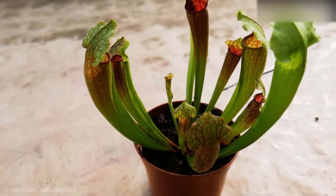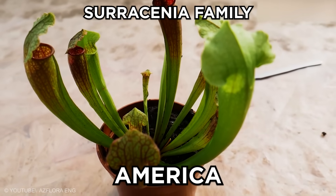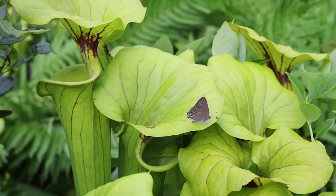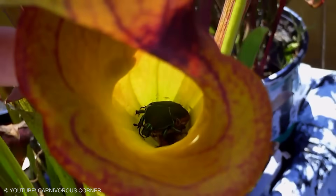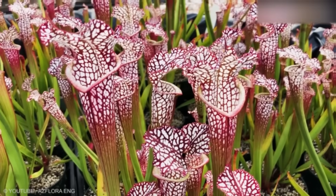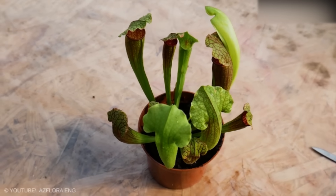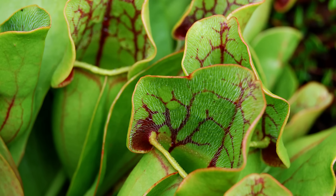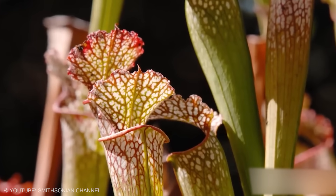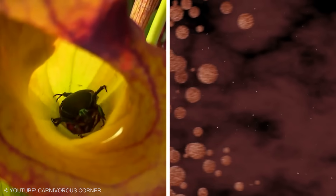Trumpet Pitcher. This pitcher belongs to the Sarracenia family, commonly found in America. It has bright flowers and leaves decorated with capillary lines. Its envelope-like leaves secrete sweet juice that lures insects into their trap. Sarracenia is a plant that eats insects in a cunning way. The plant's leaves are covered with hairs that only allow insects to move in one direction. The leaves have a funnel shape that prevents rainwater from entering the plant, ensuring digestive enzymes are not diluted. Once trapped, the prey simply dissolves in the juices and the plant absorbs the produced nutrients.